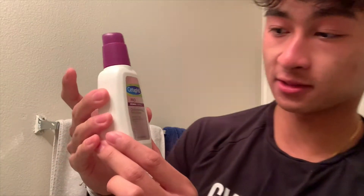I use pretty basic stuff when it comes to skincare. You can find this at your CVS or Rite Aid. I've been using this since like sophomore year of high school, and I'm telling you right now it works amazing. I use Cetaphil face wash — I get pretty bad acne too. Their moisturizer, which is the Cetaphil Dermacontrol.